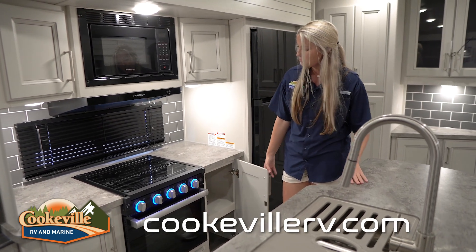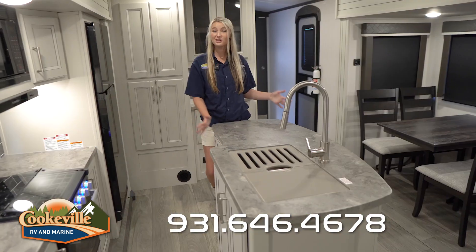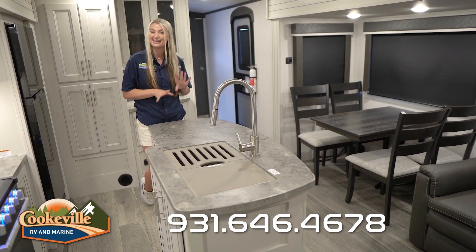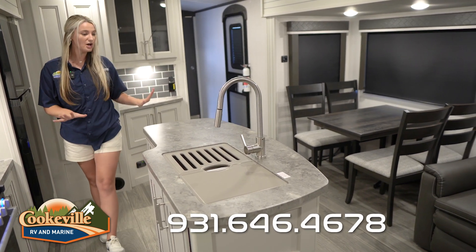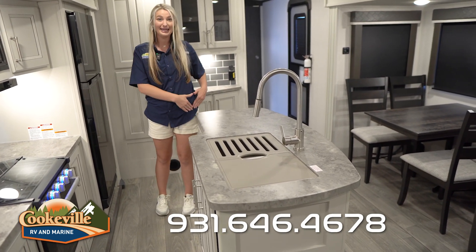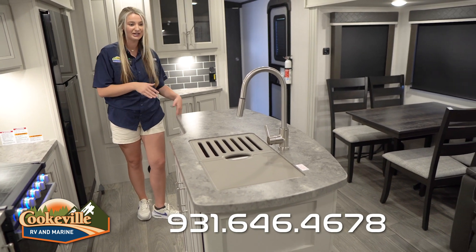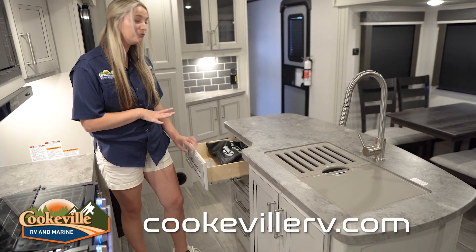You have more storage on both sides — great for pots and pans. Now let's check out my favorite part: the kitchen island. One of the best things about a rear-living floor plan is that you can have an island, and this one really makes the kitchen feel homey. The corners are rounded, which is great — I've run into it a few times and it doesn't hurt at all, and it's safe for little kids too.